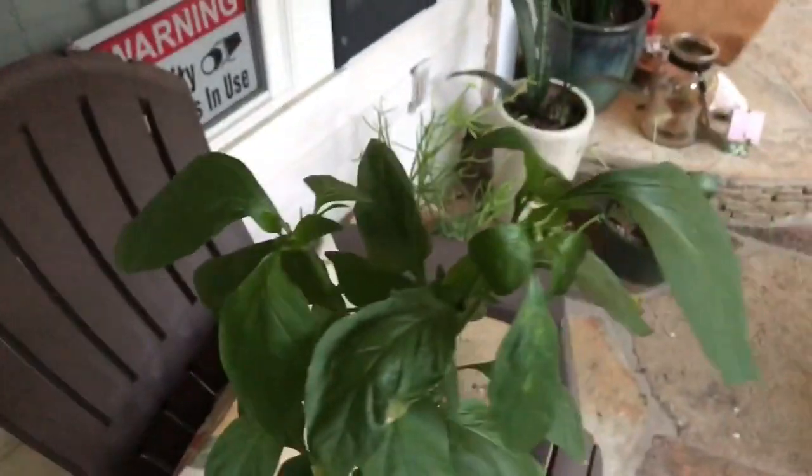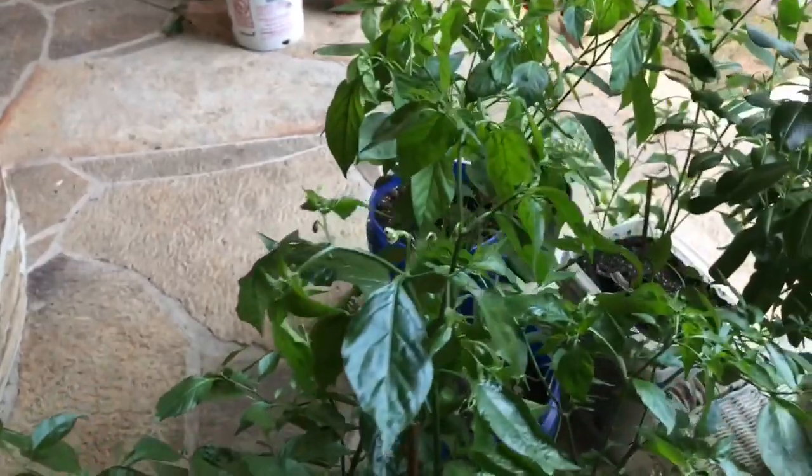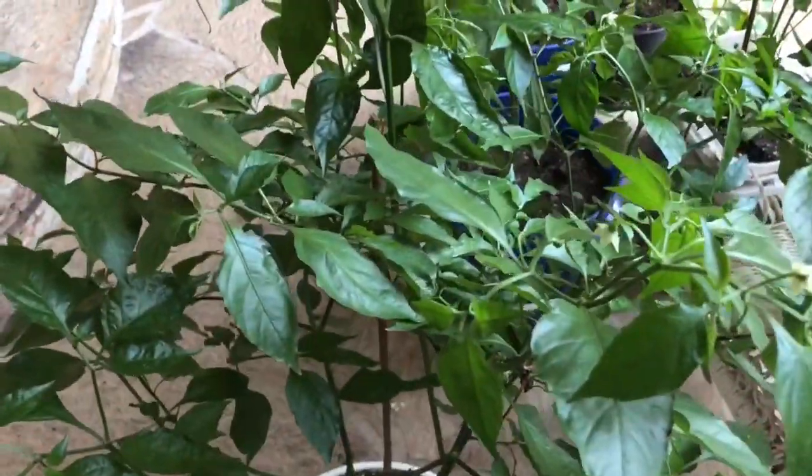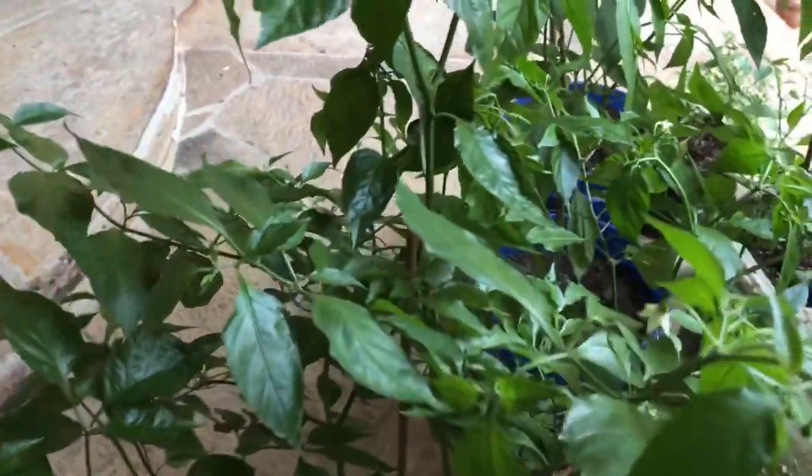Pepper plants tend to be self-pollinators — they bear both female and male parts, so they can self-pollinate. With high temperatures, pepper plants tend to do a lot better when temperatures drop to at least 80 degrees in the evenings and stay cooler during the day.